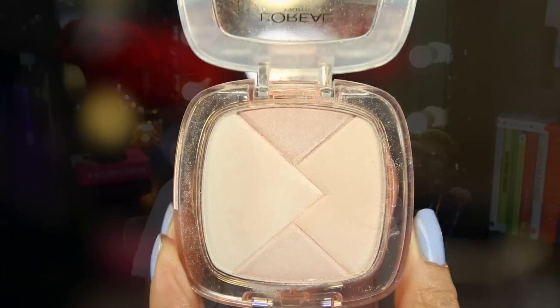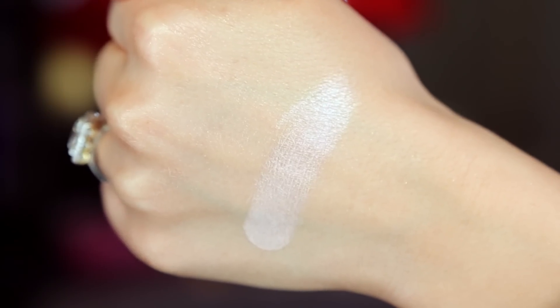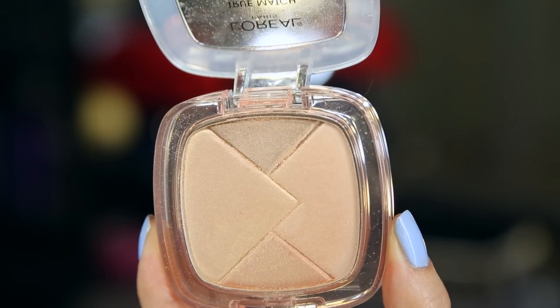Now we have the powders, and it's the same story — one for cool tone, one for neutral, and one for warm tone. They're named the same as the liquids. The rose powder doesn't look so totally rose-ish to me — I actually really like this one. It has a nice highlight with a little bit of a pink tone, which I think is very flattering. If you have dark skin, this is going to be way too pale, so I would not recommend it.